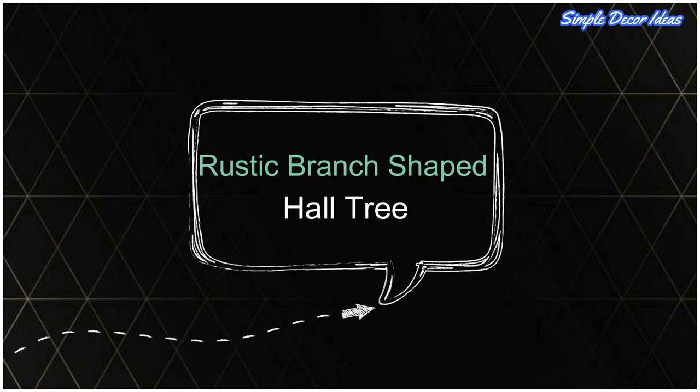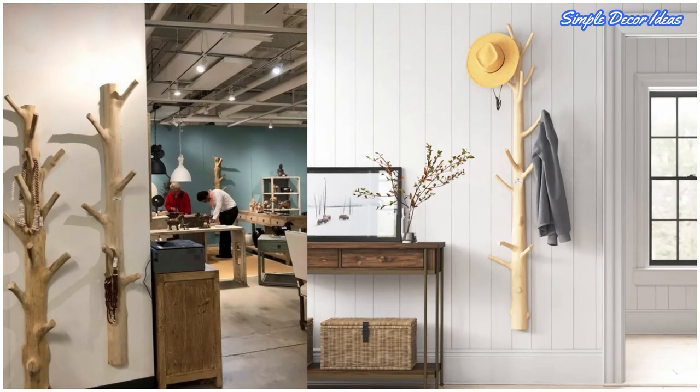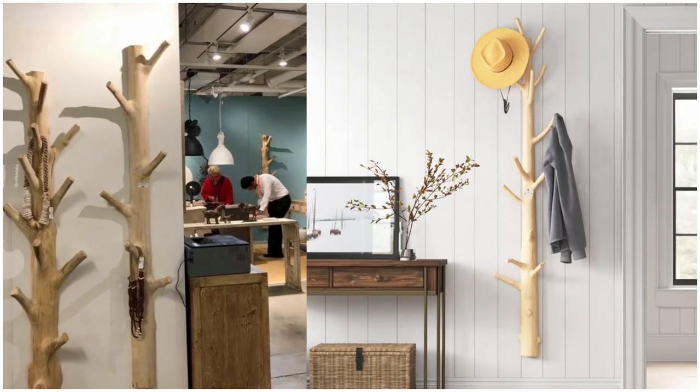13. Rustic Branch Shaped Hall Tree. Is it a hall tree, or a tree in your hallway? Either way, this rustic branch shaped piece makes a unique and whimsical talking point.